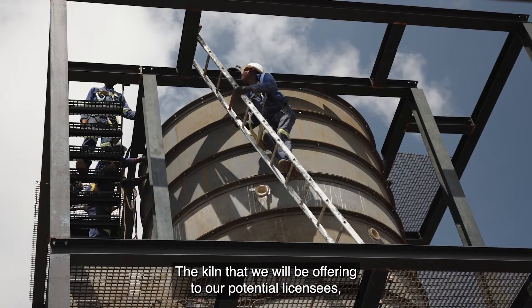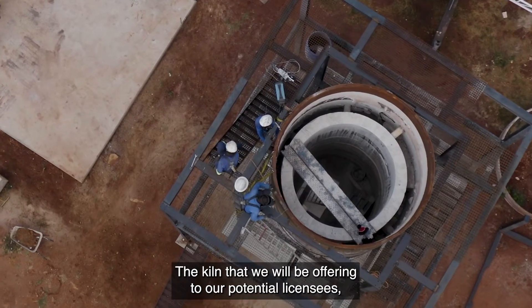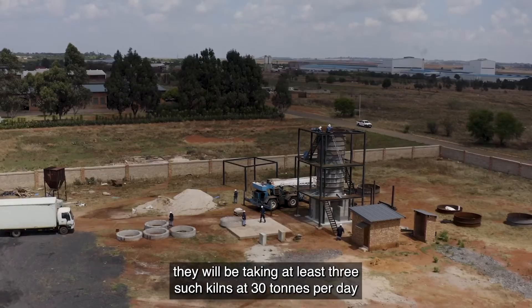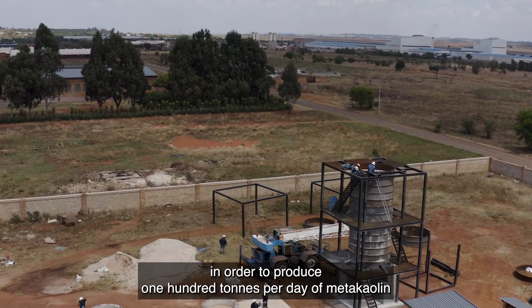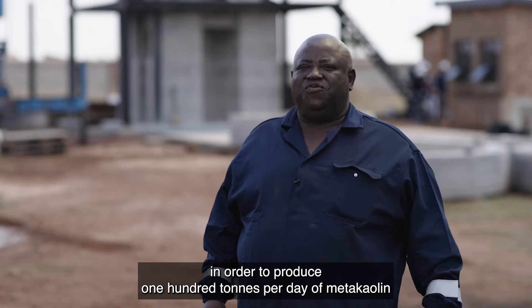The kiln that we would be offering to our potential licensees — they will be taking at least three such kilns at 30 tons per day in order to produce 100 tons per day of metakaolin.